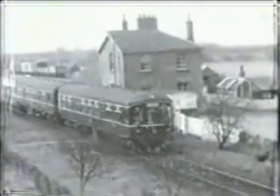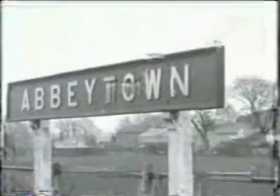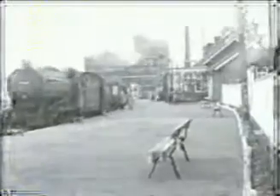Dieselization was rampant in 1956, with DMUs operating the passenger service, which was the first in Britain to be dieselized, in November 1954. Abbey Town was on the Caledonian branch, which had been built to serve the West Cumberland mineral traffic. It used to connect with the Caledonian main line north of Gretna via the Solway Viaduct, but this was closed in 1921.